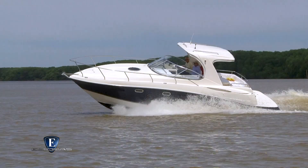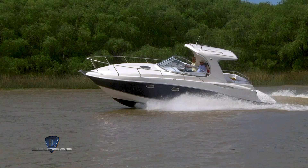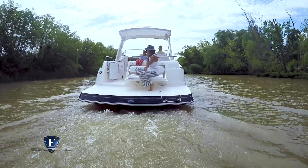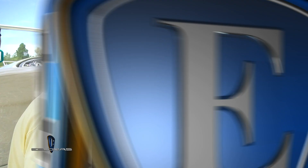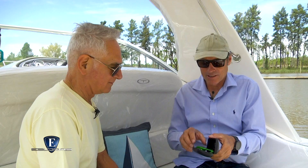Desde el lanzamiento a la fecha, ¿cuál fue la recepción del público del modelo Trento 325 Hardtop? Muy buena. Fue la puerta de entrada para que después desarrolláramos el 305 en la versión Bimini y Hardtop, y tuvo mucho éxito. Las virtudes puntuales del modelo son su línea muy moderna —la línea americana clásica pero moderna—, el Hardtop que le da un valor agregado y volumen, muy buena altura interior, muy buenas terminaciones y muy buena navegabilidad.